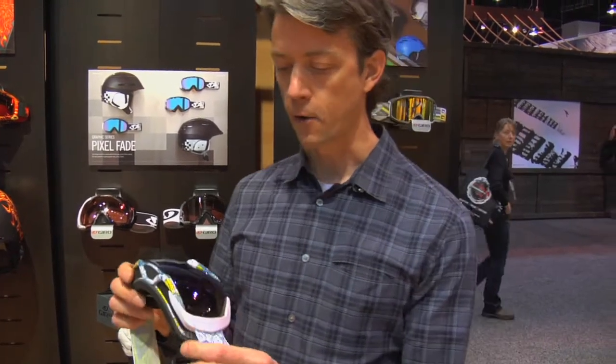I'm Greg Shapley, the VP of Marketing from Giro, here today at SIA, and we've got a couple of really killer new products. The one we're probably most excited about is our new Onset Goggles. This is a goggle that was designed really for one purpose, which was to offer the most field of view of any goggle in the marketplace.